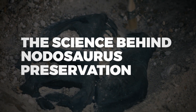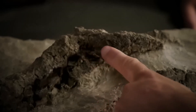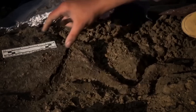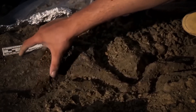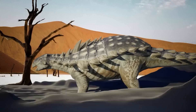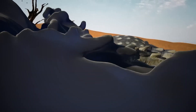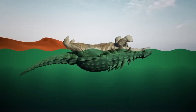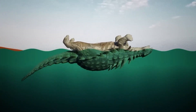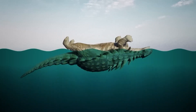The remarkable preservation of this Nodosaurus reveals an intricate story of ancient processes that occurred over millions of years. Scientists believe the dinosaur entered a river, possibly during a flood or while escaping predators, initiating a complex sequence of events. Its body drifted for about a week before sinking to the seafloor, where the impact stirred up sediment that created a protective cocoon, shielding it from the typical deterioration that affects most organic matter.